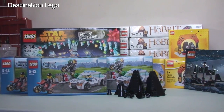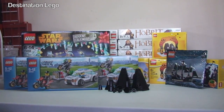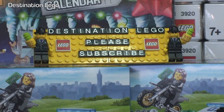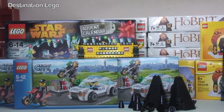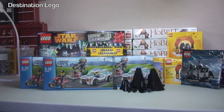That is it guys for my latest LEGO haul video. Hopefully you've enjoyed this - if so please give it a thumbs up. Leave any comments, questions, or feedback down in the comments section, and if you haven't already please subscribe to my channel Destination LEGO. I look forward to seeing you all in the next video - cheers!